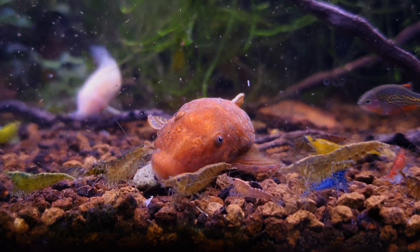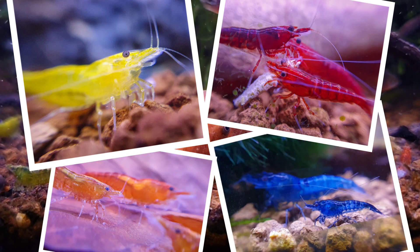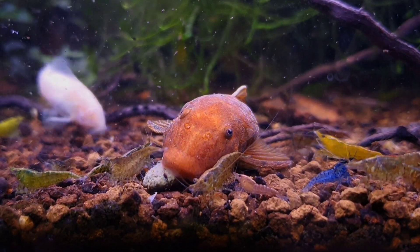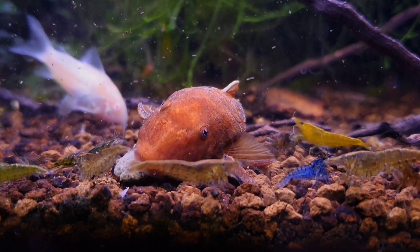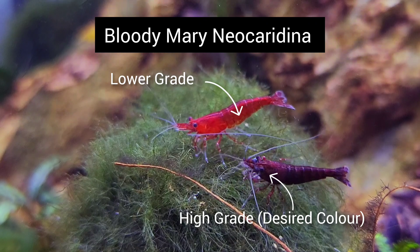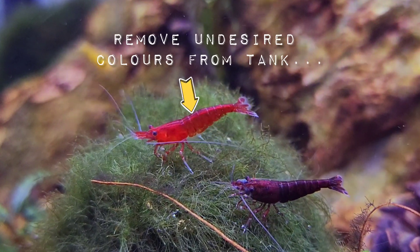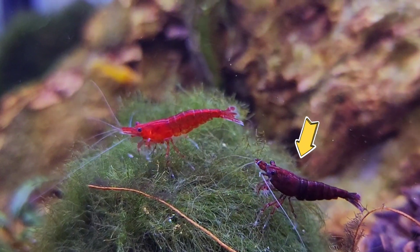Another thing to remember is that almost all the colored neocaridina shrimp found in the hobby have been artificially bred to look like this by humans. This was done by taking the babies who carry the recessive genes and breeding them together enough times to create a whole colony of a specific color. The undesired colors were then removed from the tanks and only the correct colors were left to breed.